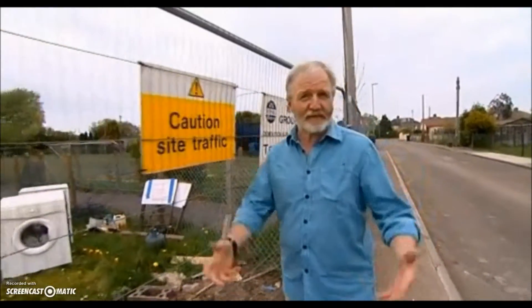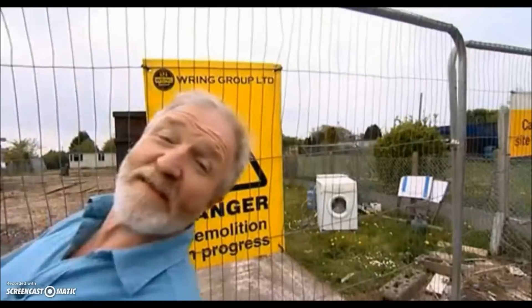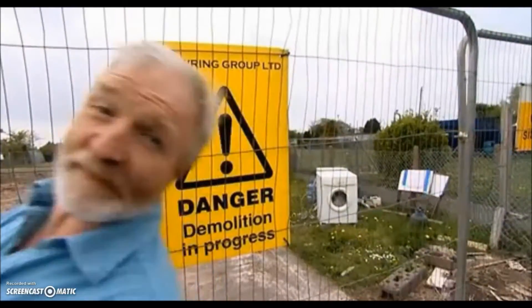Isn't it frustrating when you start a bit of DIY around the house and then you have to stop because something throws a spanner in the works? Or in this case, a reptile in the works.